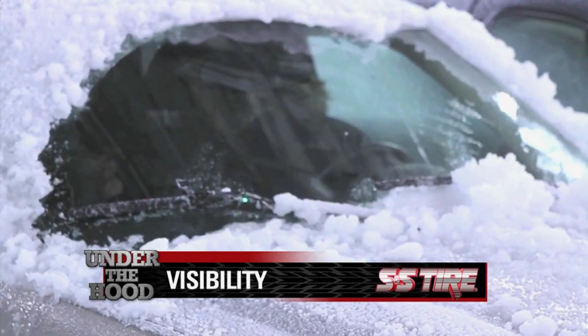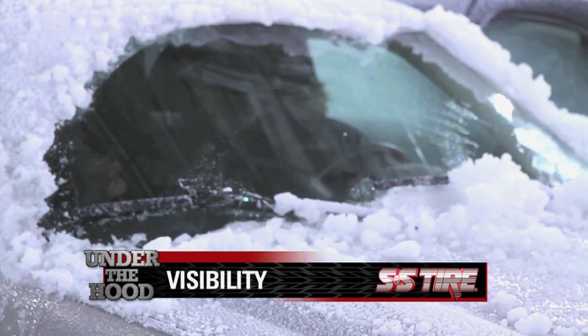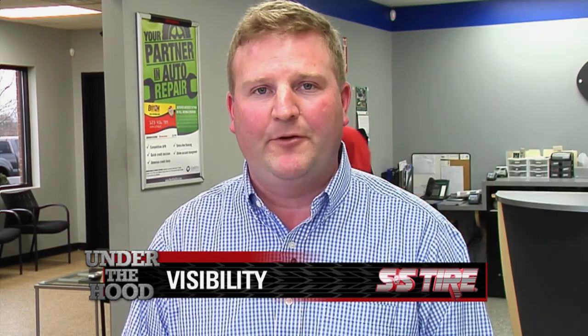Like everyone else, I forget until it's too late, but it's important to take that maintenance routinely and get them checked. Always feel free to stop in here, and we can check them and change them for you.